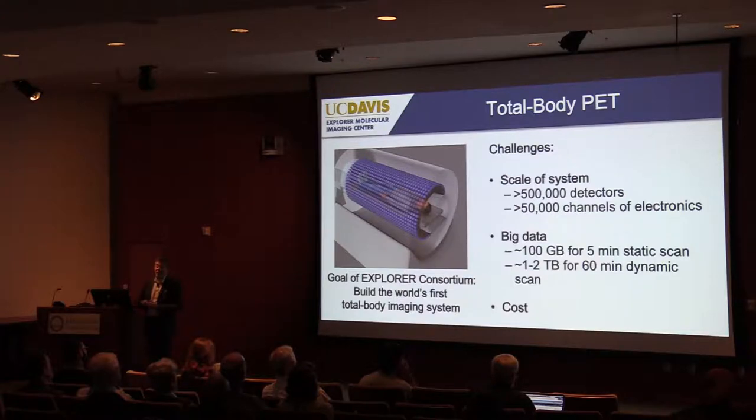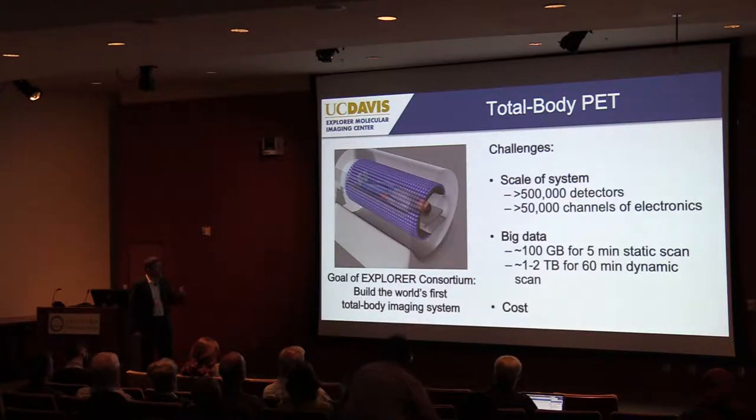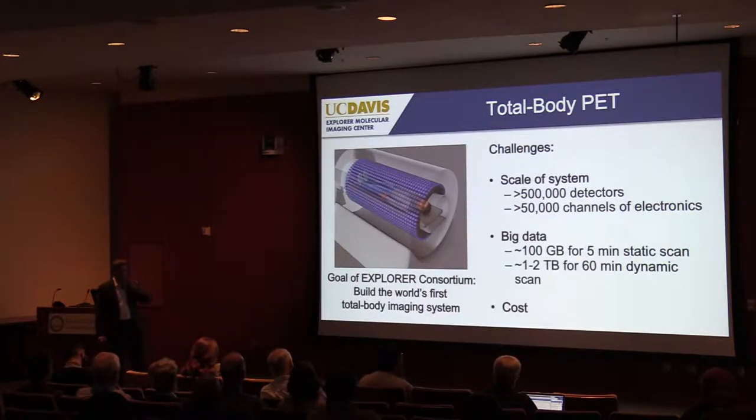There are a number of challenges. The scale of the system gets complicated — it starts to resemble a high-energy physics experiment at CERN, with potentially half a million individual detectors to cover the body, many tens of thousands of channels of electronics all synchronized at the level of 100 picoseconds. Perhaps a bigger challenge is the amount of data produced: raw data sets go from hundreds of gigabytes up to one to two terabytes per study. And of course, cost must be addressed — the cost will scale close to the increase in length.